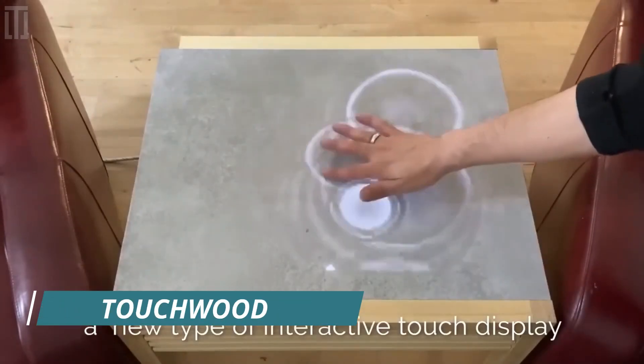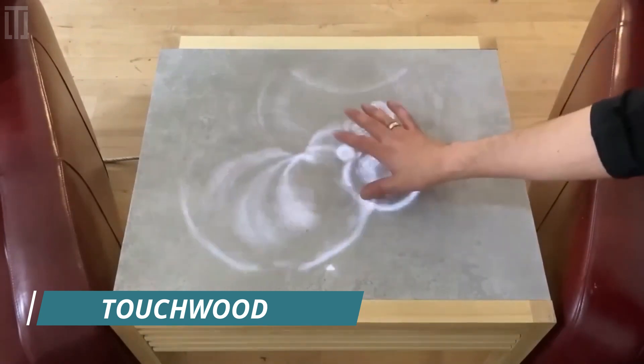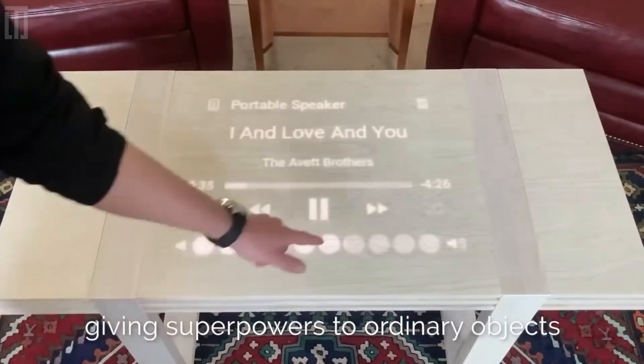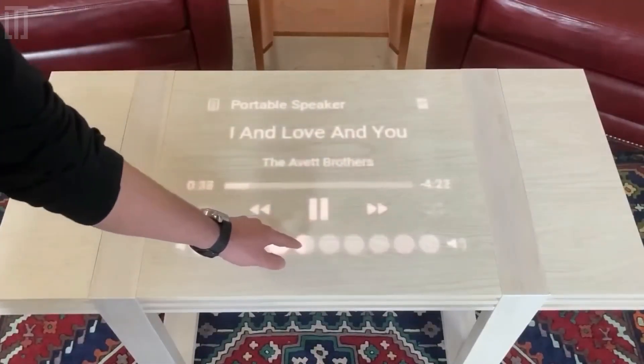Touchwood is a product that gives ordinary objects extraordinary capabilities with its patent-pending invisible displays that are embedded below the surface of opaque materials.